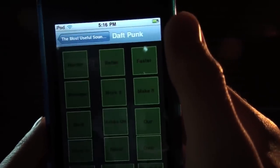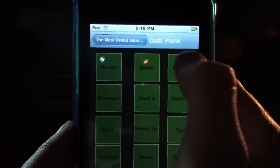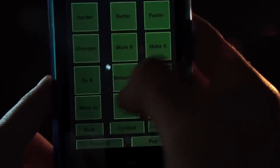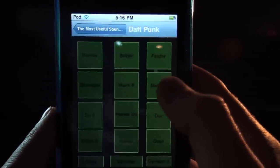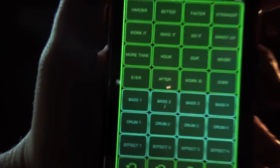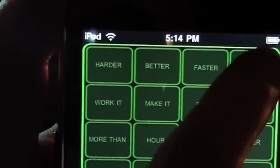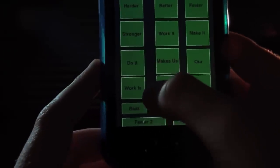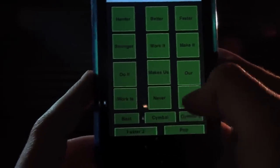Then there's a Daft Punk soundboard. I'm a bit of a fan of Daft Punk, so I like this. I'm kind of taken from the idea of the iDaft application — a soundboard specially made for Daft Punk, which is this. It's a little louder on the iDaft app. That's pretty cool. You've got your beat, cymbal, cymbal 2, pop, faster 2.